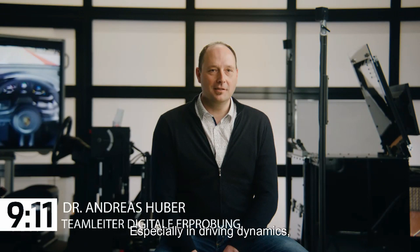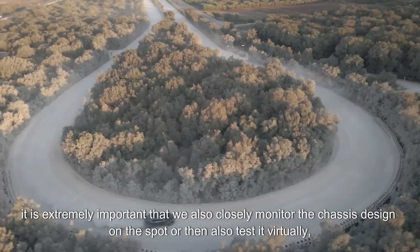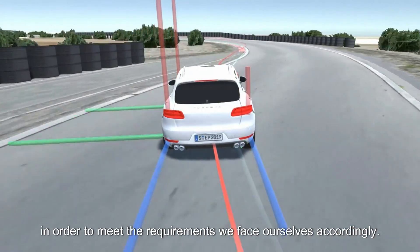Especially in driving dynamics, we have the claim to be the best in class. It is extremely important that we closely monitor the chassis design on the spot, and also test it virtually, in order to meet the requirements we set for ourselves.